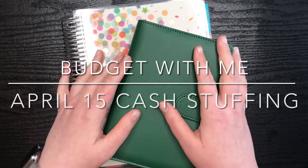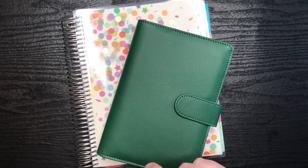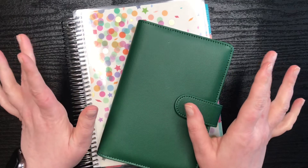Hey everybody, it's Amanda. Welcome to my channel. Today we are going to be stuffing my cash envelopes for the paycheck of April 15th.